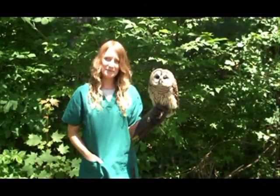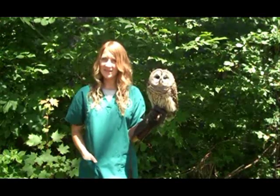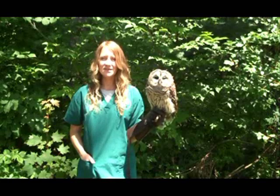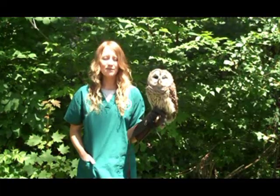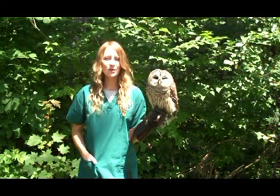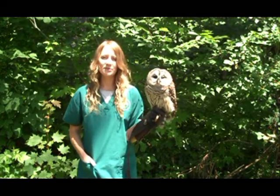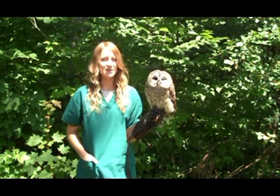Hi, I'm Megan from the Vermont Institute of Natural Science. What you have just seen is one example of the more than 400 birds that VINS cares for each year. As a 501(c)(3) not-for-profit organization, we depend on your support to provide the medical treatment these birds require to get them healthy and back into the wild.